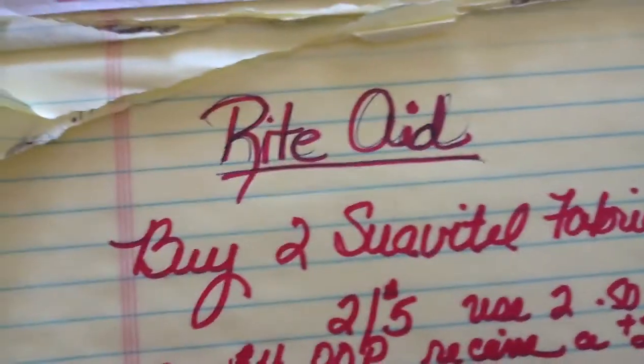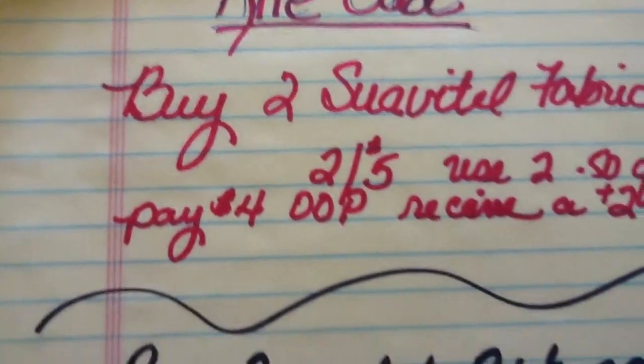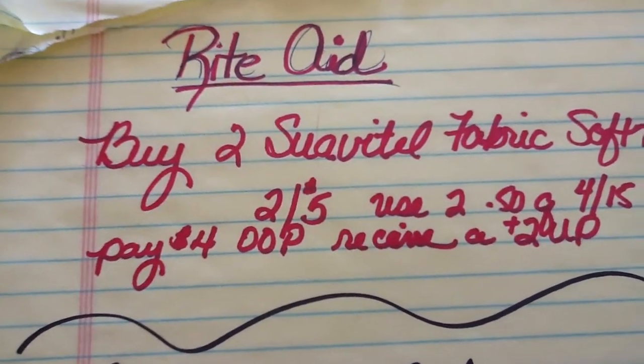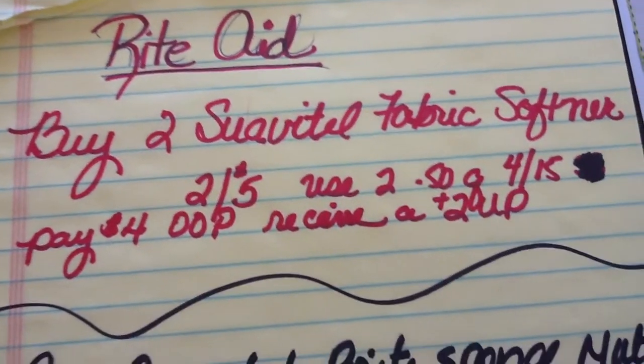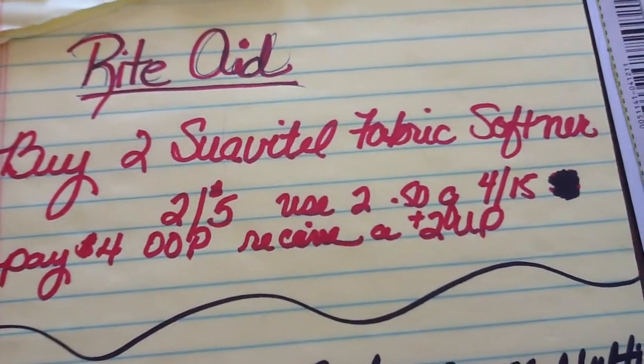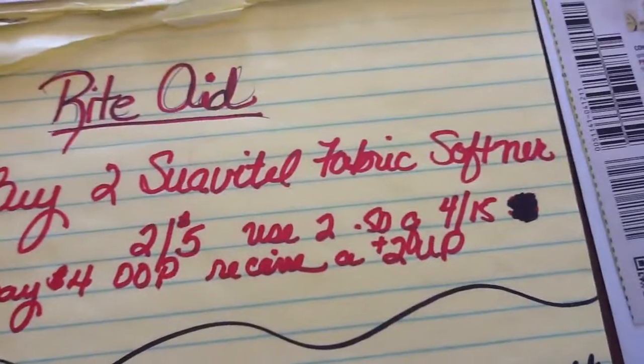Here is how the breakdown is going to work out. Buy two of the Suavitel fabric softener — two at five dollars. Use two 50-cent coupons from the 4/15 insert.